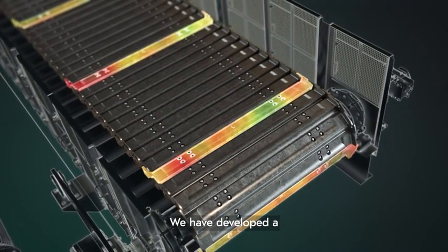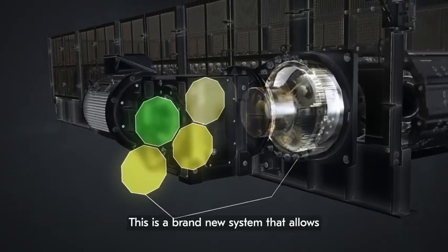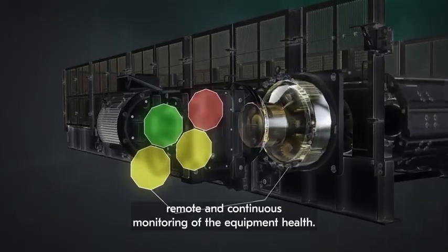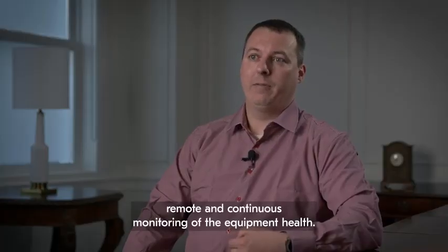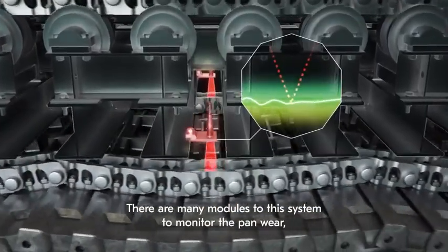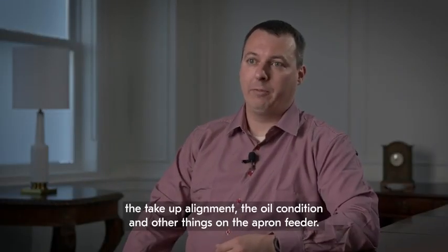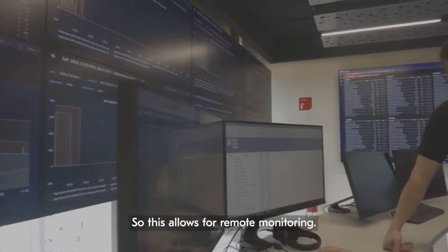We have developed an intelligent condition monitoring system, which we've received a patent for. This is a brand new system that allows remote and continuous monitoring of equipment health. There are many modules to this system to monitor pan wear, take-up alignment, oil condition, and other things on the apron feeder.